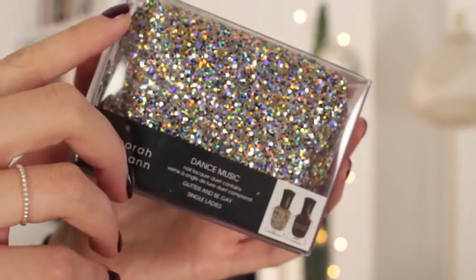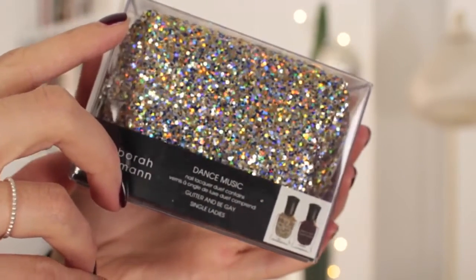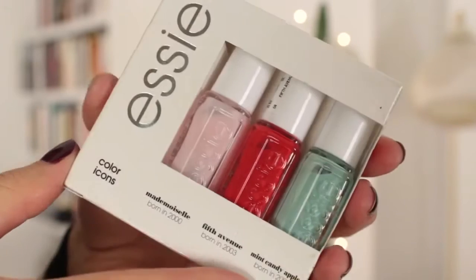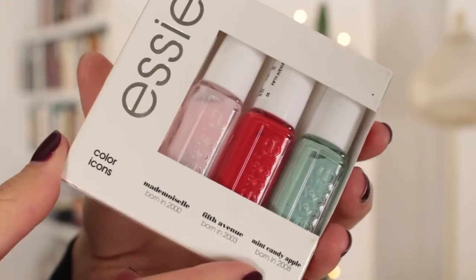Stocking stuffers — my favorite part of Christmas, I love opening a stocking! This little kit here would be perfect: it's the Deborah Lipman nail set called Dance Music, with two nail polishes in a cute little glittery bag. I also picked up Essie gift sets at Boots — one has Bahama Mama and Chinchilli, and another has Mademoiselle, Fifth Avenue, and Mint Candy Apple.